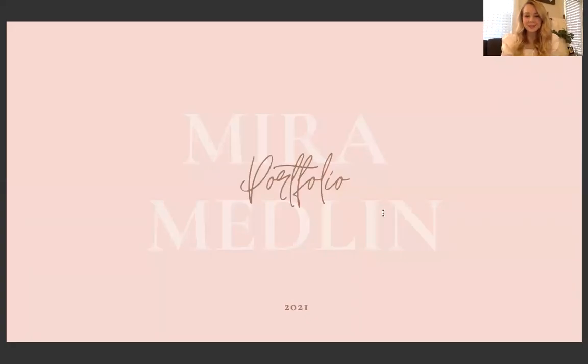Hi everyone, my name is Mira Medlin and this is my CSA Day portfolio presentation. I just want to thank you so much for coming to this presentation and I hope that you all enjoy it.